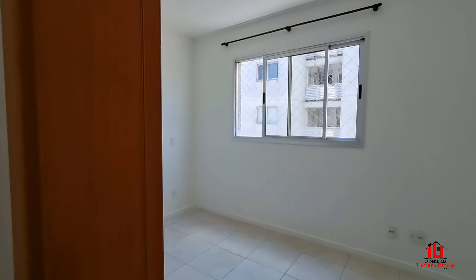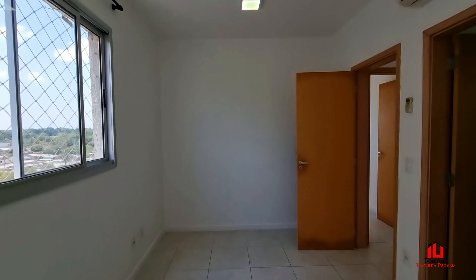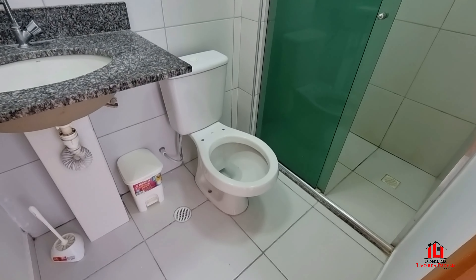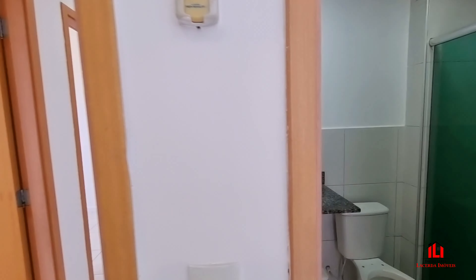Veja o dormitório principal do apartamento, também climatizado. Foi feita a pintura do apartamento na cor branca. E aqui o banheiro pleno deste dormitório, com box, chuveiro e toda a iluminação.